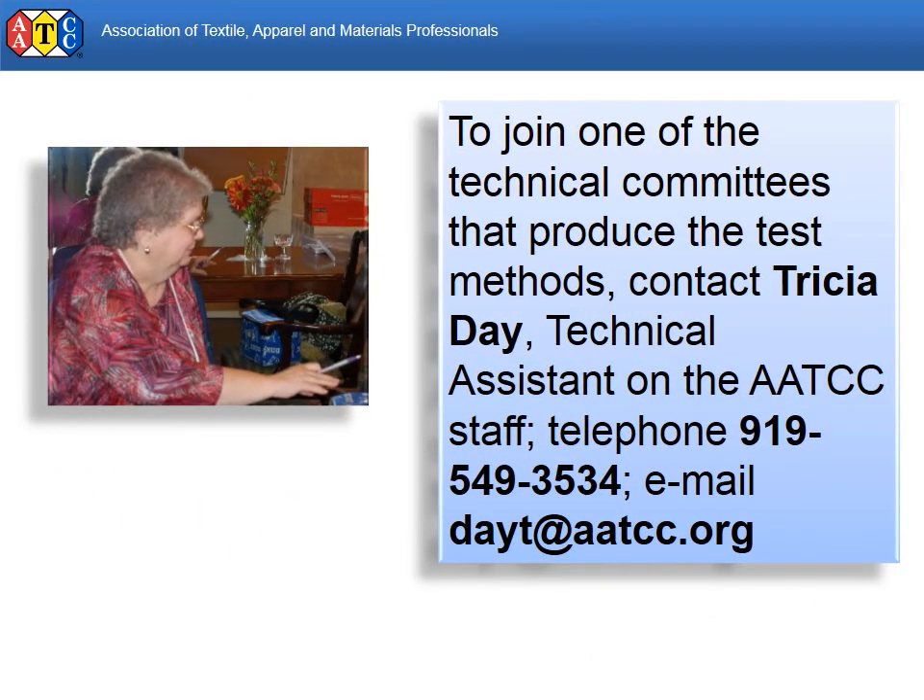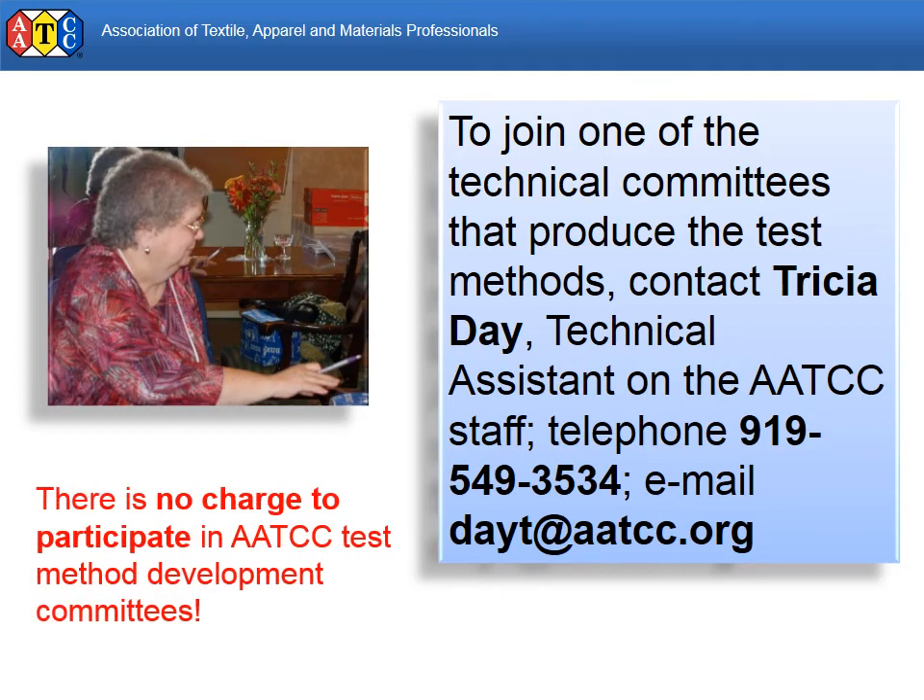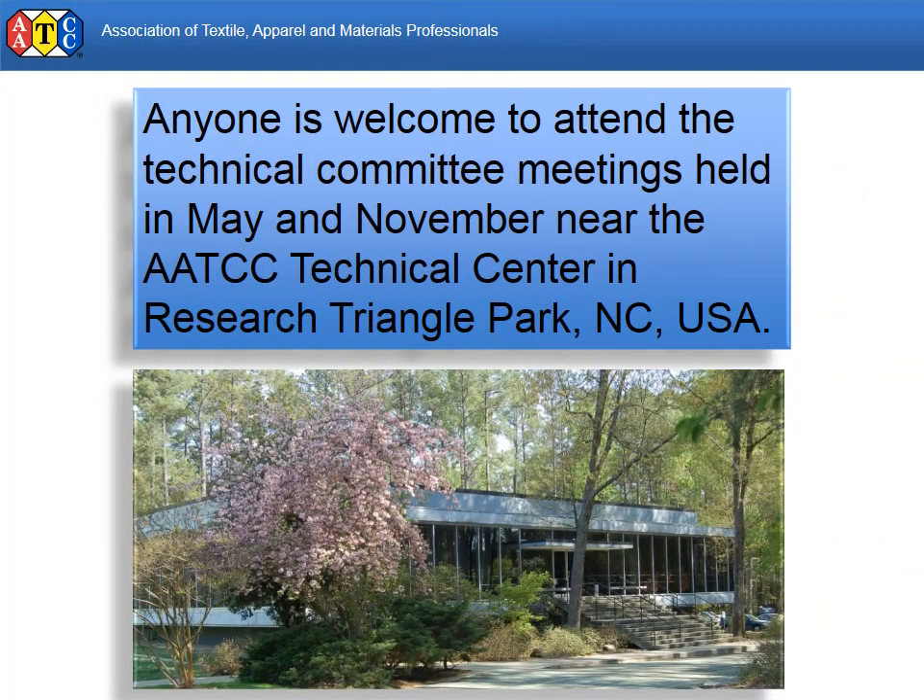Everyone is welcome to participate in research committee activity. The best way to get started, or to learn more about AATCC test methods, is to attend the committee meetings. There is no fee to attend, and most are open to all visitors.